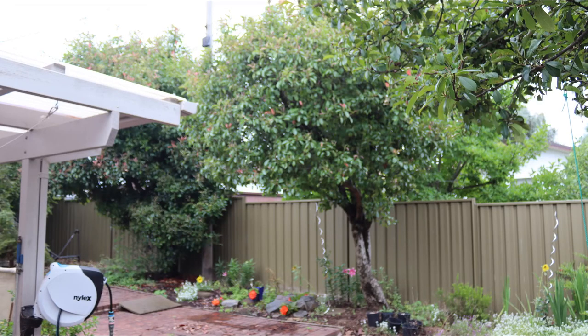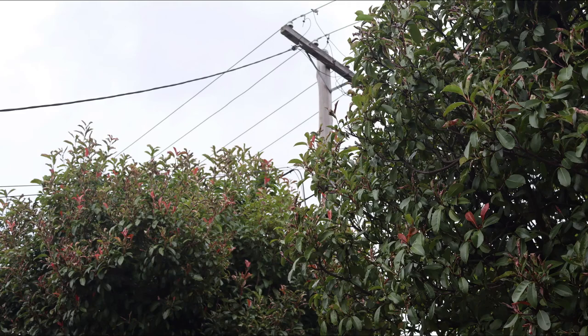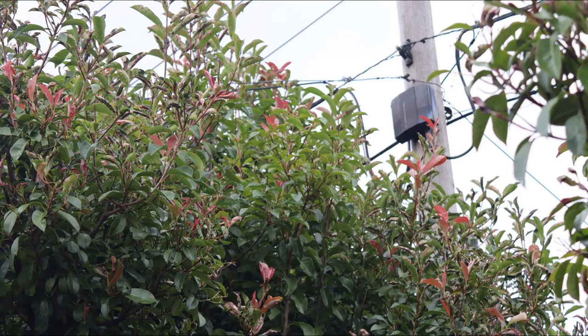Welcome back to Tightwad Workshop. The backyard of our house has two blurry trees directly under a power line. Every couple of years I need to prune their tops back down again. I usually wait until they grow into the data cables, which is still a safe distance from the power wires.